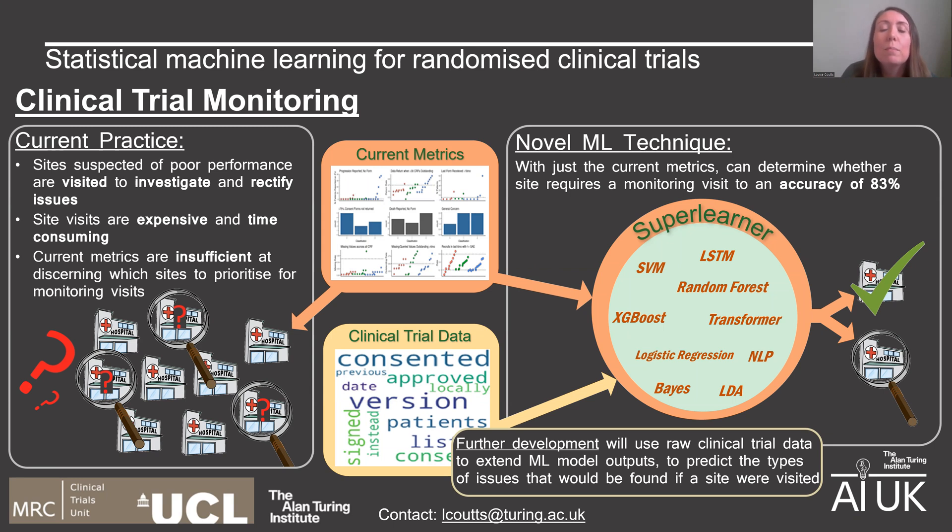Visiting a site typically involves months of preparation by the staff at the site and also by the monitoring team, who will examine all of the trial documentation and data at the site to check for issues and put in place a plan for how any issues can be rectified. Visiting a site is both expensive and time-consuming for all involved.